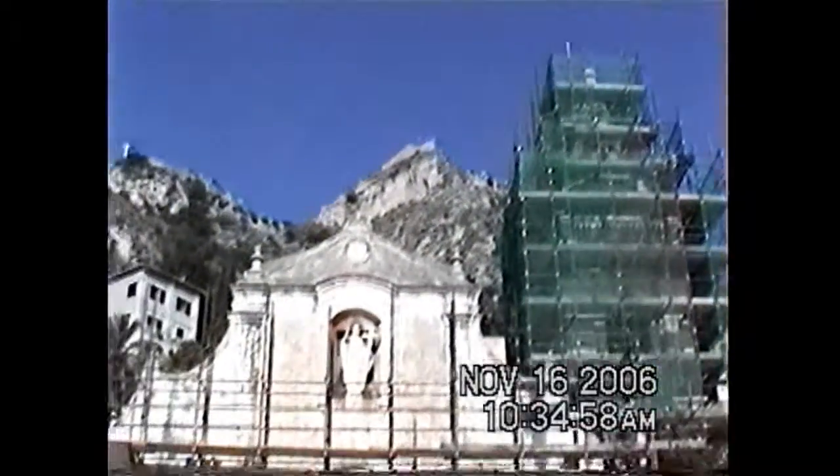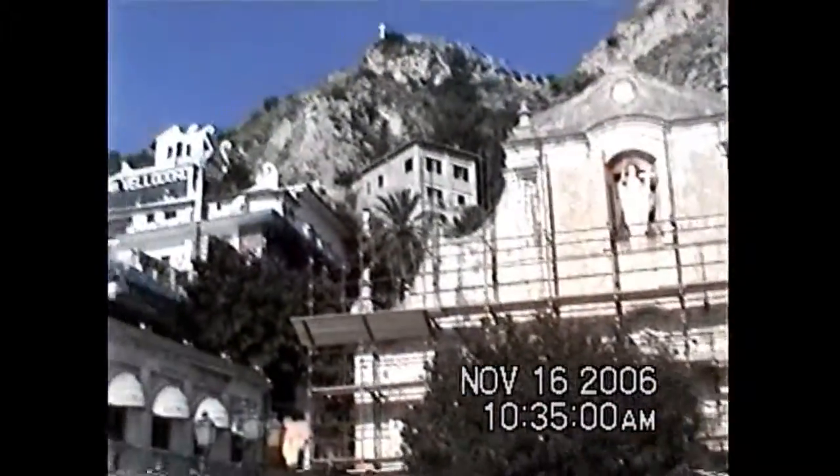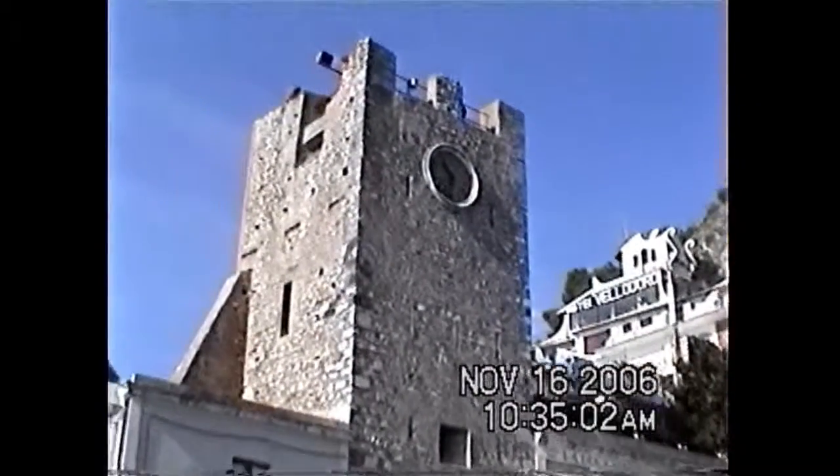The rock — Madonna of the Rock — because when the church was built in the 16th century, it was built inside of a grotto. And then we can see also the fortress up here, that was built by the Saracens and was used until the Spanish time.